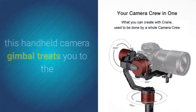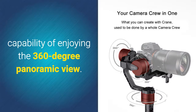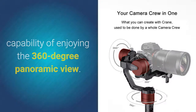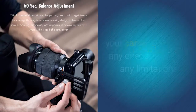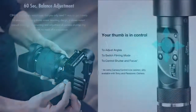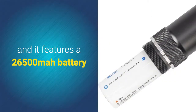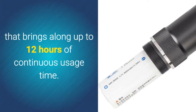Through its 3-axis rotation, this handheld camera gimbal gives you the capability of enjoying a 360-degree panoramic view. You'll be able to spin and turn your camera around in any direction without any limitations. It furthermore comes with app support and features a 26,500 mAh battery that provides up to 12 hours of continuous usage time.